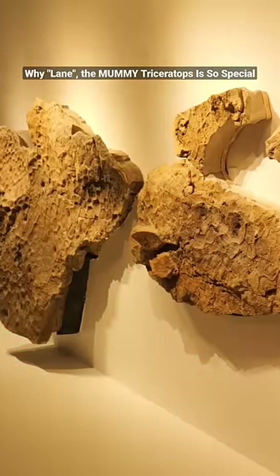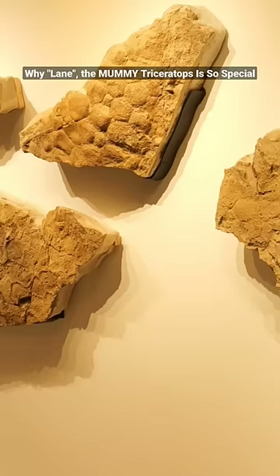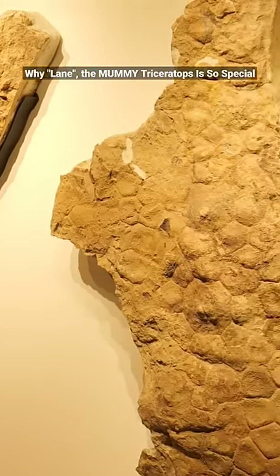Lane's fossils were so complete that we found Lane's skin too. And Lane's skin taught us an awful lot about Triceratops and other dinosaurs too.